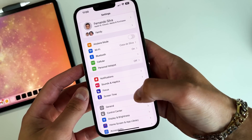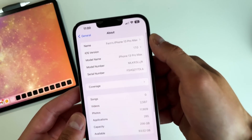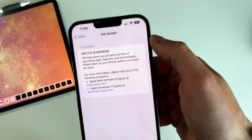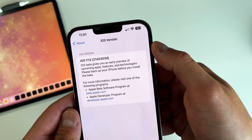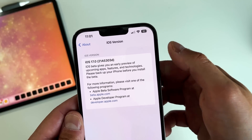Now let's look at the build number. Let's go into General and see exactly what we're working with and how close we actually are to the RC edition. We're actually getting much closer — we're on 21A5303d.